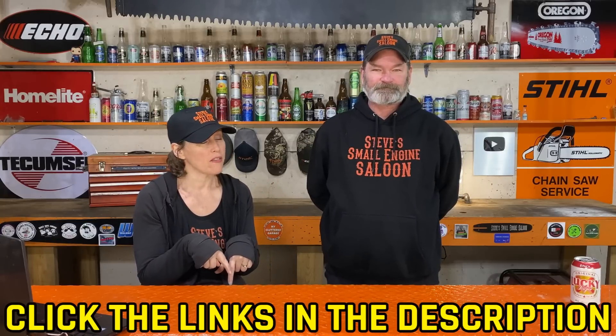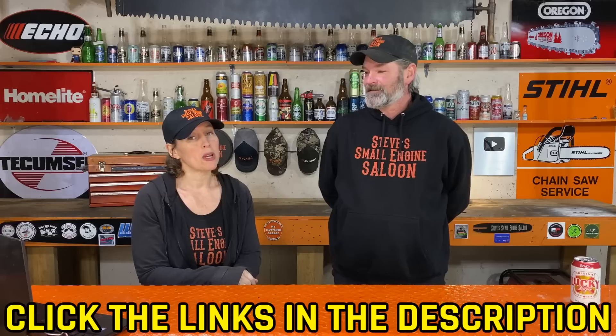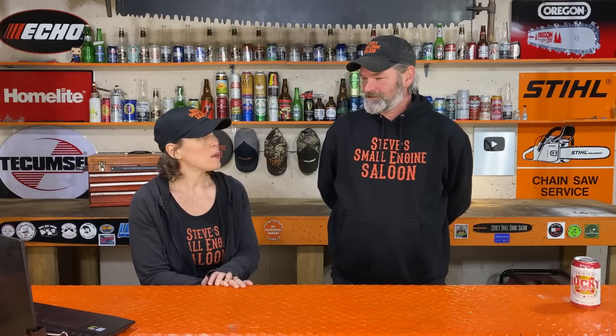Give us a thumbs up and subscribe if you haven't already. We have one more day to go — day 30 of 30 days of questions. Thank you guys for sticking with us. If you missed the previous days, check underneath in the description because I've got them all listed, or go back to our channel and check the Saloon Mail playlist. Keep that bell notification turned on for upcoming videos.